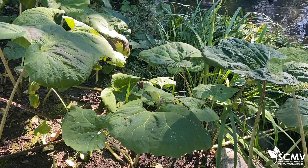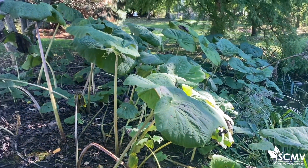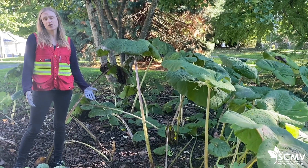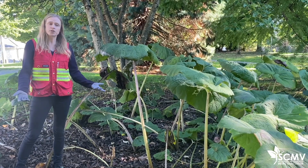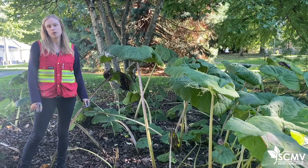This plant can quickly invade an area, shading out other plants because of its enormous leaves. Gardeners sometimes plant Japanese Butterbur, but even if it's contained — say in a pot — it can still invade very easily. Japanese Butterbur is actually invasive in parks, green spaces, and sensitive areas within Metro Vancouver.